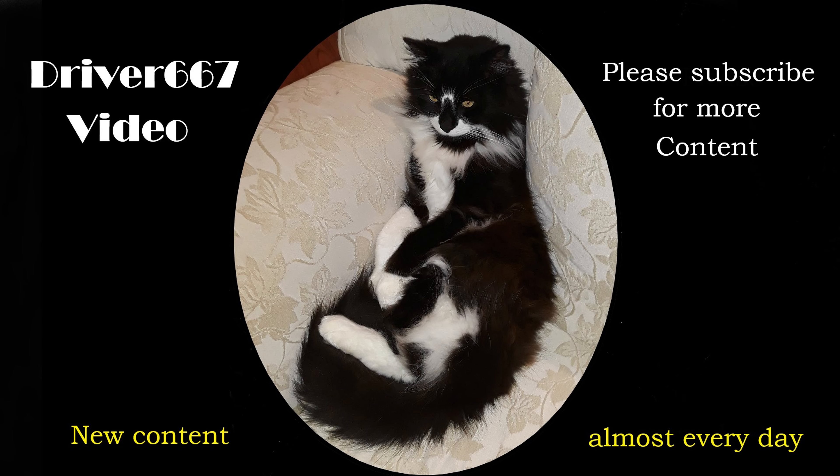If you like what you saw, don't forget to like, comment, share, and most importantly subscribe to our channel.